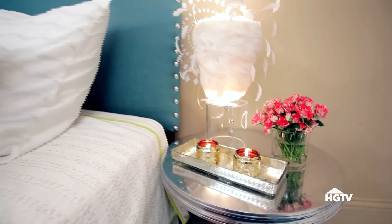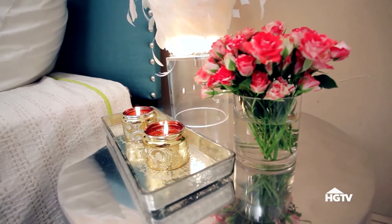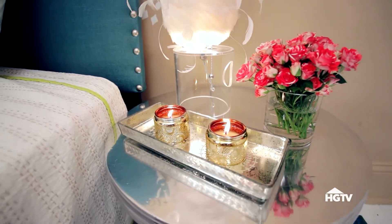Next to the bed, you'll need something to put a drink on. These stylish silver tables are more sophisticated than traditional nightstands.